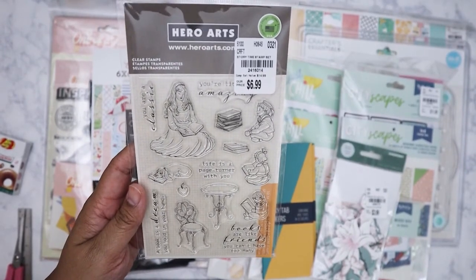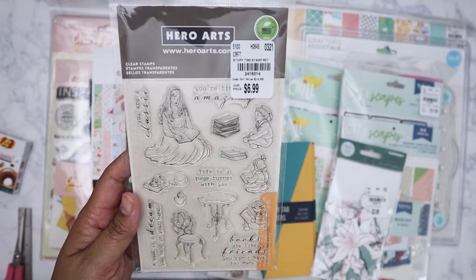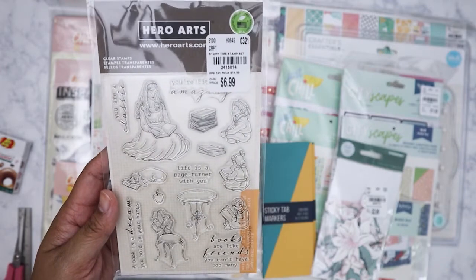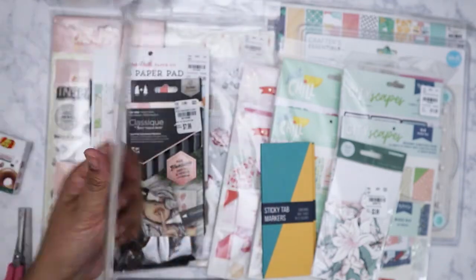I picked this one up today — I might return it though. It's by Hero Arts, a Story Time stamp set. I was just drawn to the image of a little boy reading a book because I do love reading. I think I'll keep it — it's just cute.